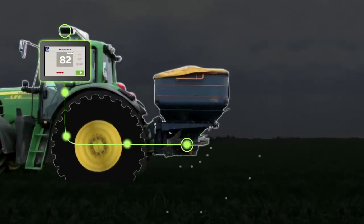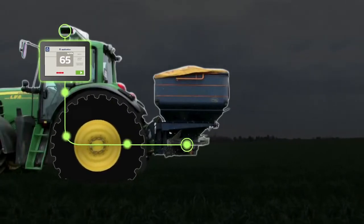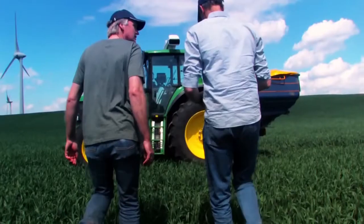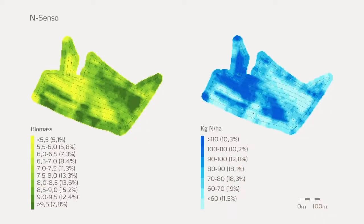Current spreading rates are indicated on the display. The Yara N-Sensor operates as a standalone system; however, it can be easily connected to a GPS receiver to generate biomass and nitrogen application maps for each field.